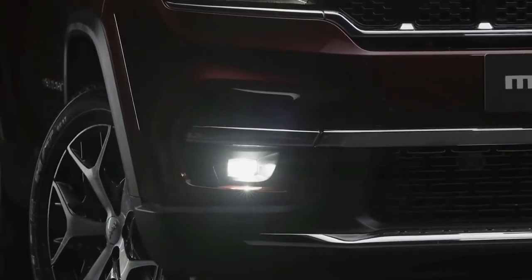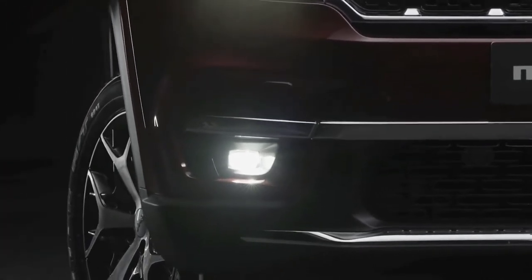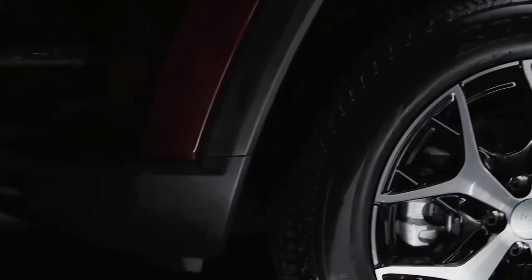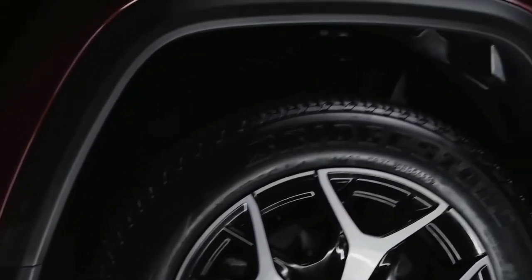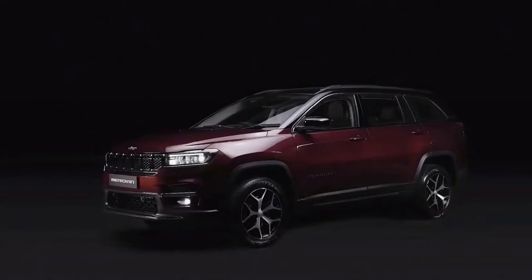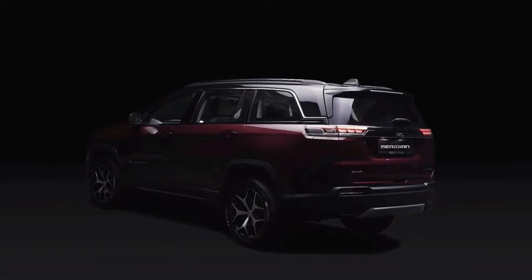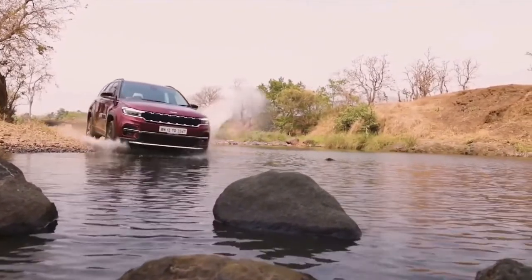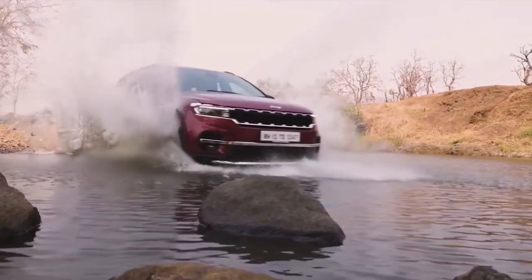The new front bumper now has a single lower air dam with a deeper recess for the LED fog lamps. Along the sides, there is a new design for the 18-inch alloy wheels, while the rear doors have been engineered to open up to 80 degrees. The long roof now ends in a prominent L-shaped motif to merge with the larger rear quarter glass.